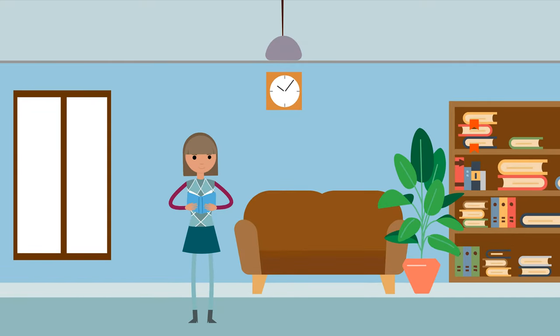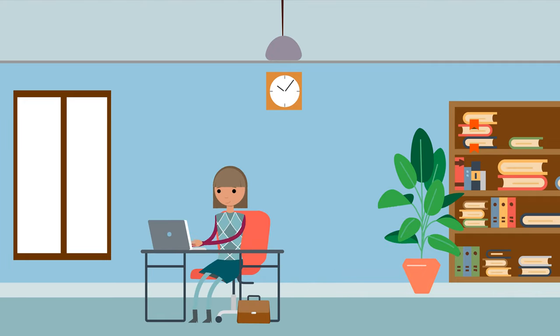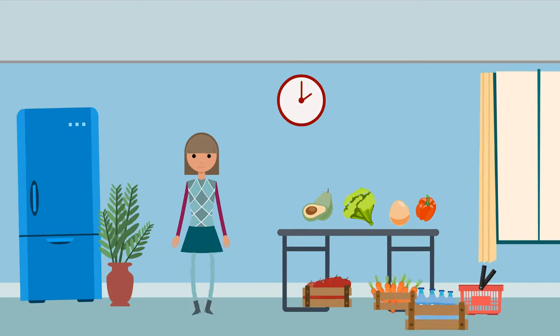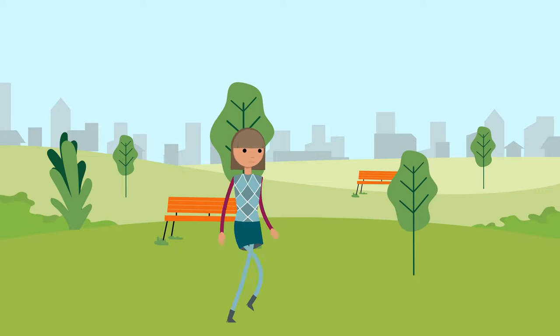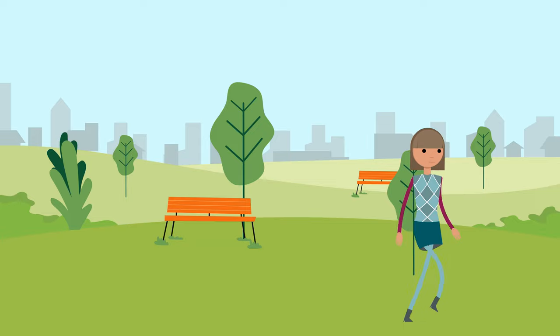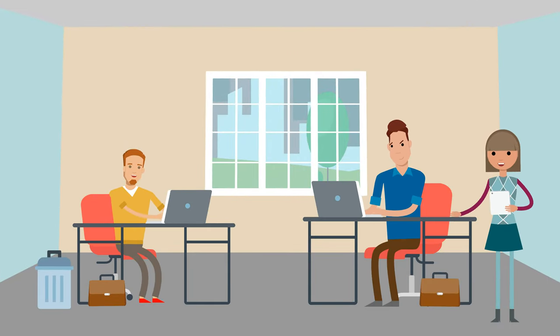Sarah works from home and starts her job at 9am. She often reads the news before starting work and then checks her emails. Sometimes she takes short breaks during the day to relax. In the afternoon, Sarah usually has meetings, but she never feels overwhelmed because she takes things step by step.